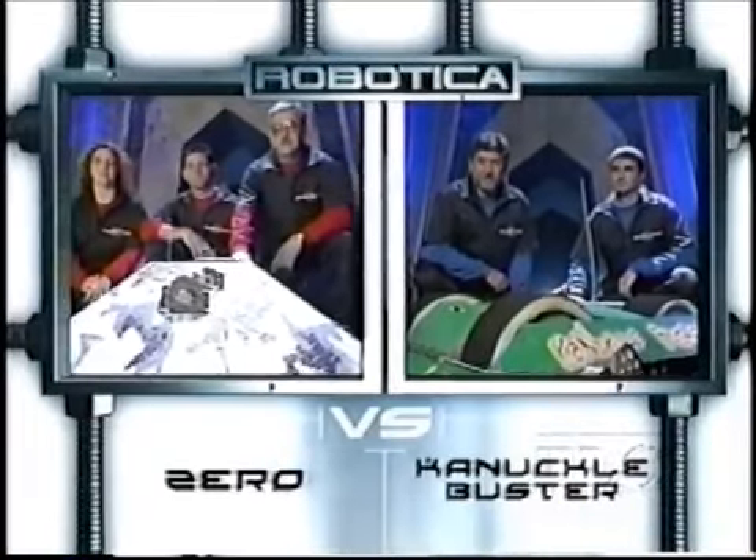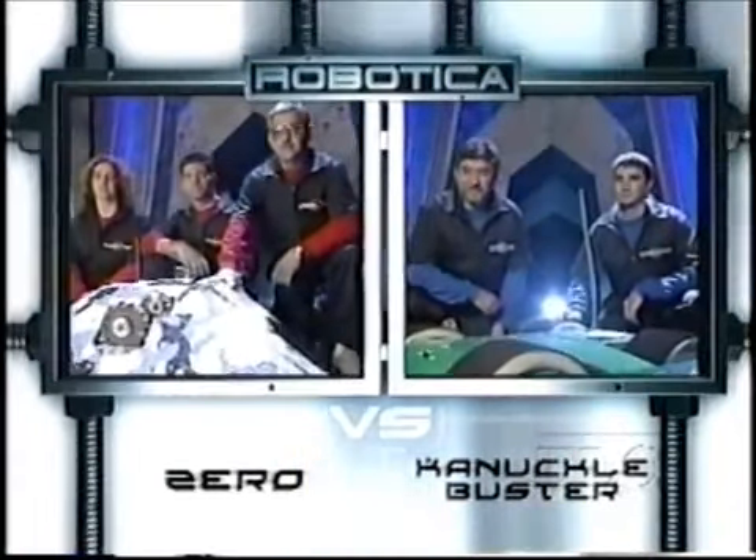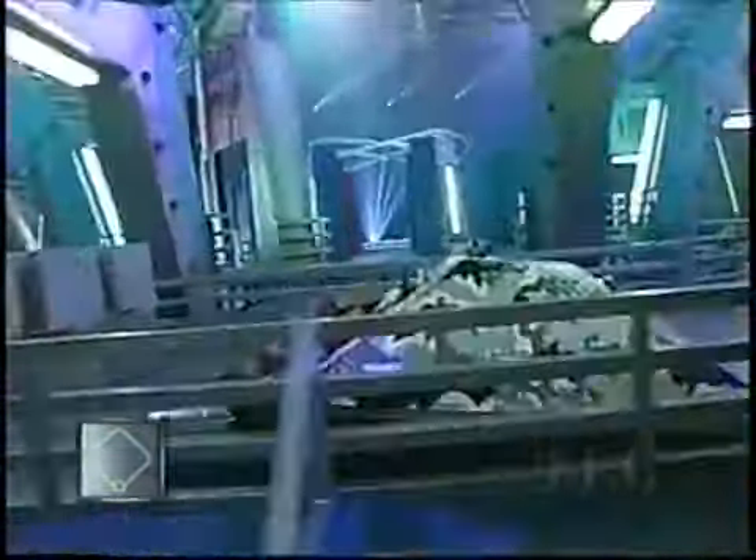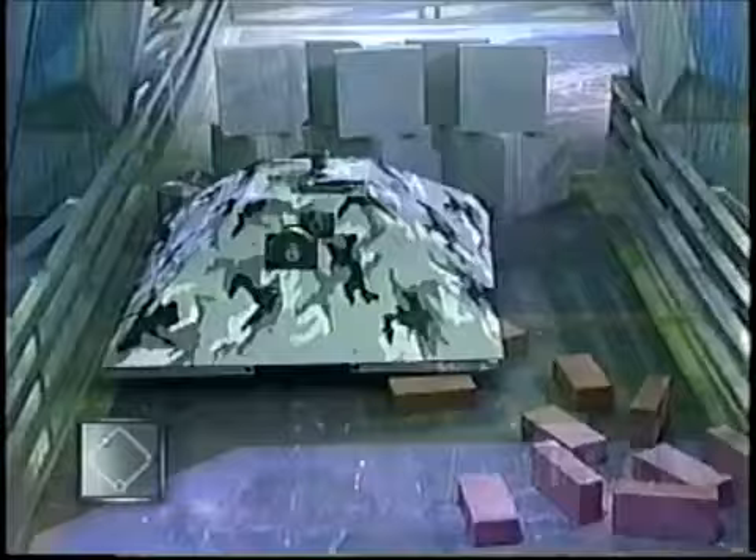In this competition, Zero will be tearing up the left side of the track, and Knuckle Buster will be busting up the right. The robots are in position, the gauntlet is ready. Let's go! And here we go — Zero takes off like a shot, he's already around the first turn and bricks go everywhere. Knuckle Buster has no trouble recycling those cans. But hold on — Knuckle Buster seems to be hung up, and so is Zero.